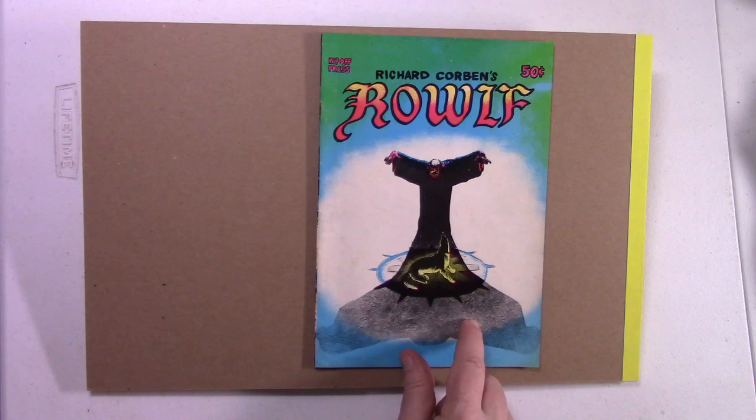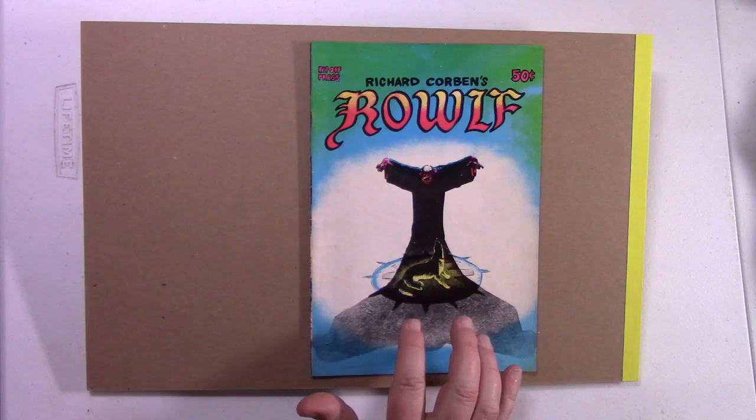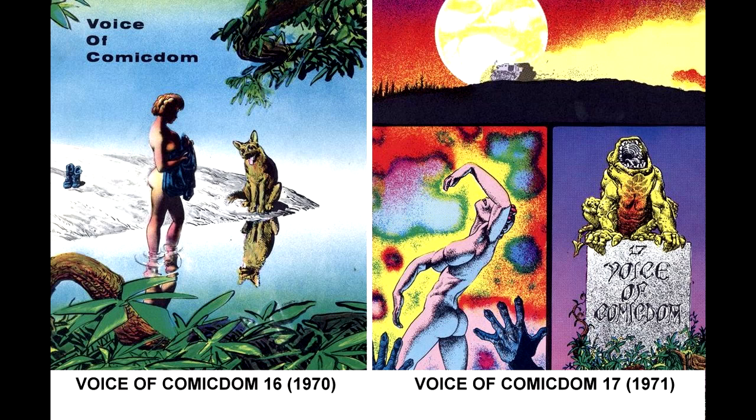The copy you see here was published in 1971 — this is the first printing. Soon after, Ripoff Press would release the second printing using this as the cover. The information I'm going to give you now is primarily from a great website called Muta.net — M-U-U-T-A dot net — the ultimate resource for all things Richard Corbin. Rolf appeared for the first time in black and white in The Voice of Comicdom number 16, 1970, and number 17, published in 1971. It was reprinted in black and white as The Story of Rolf from Ripoff Press in 1971.